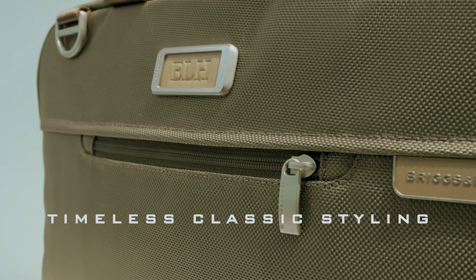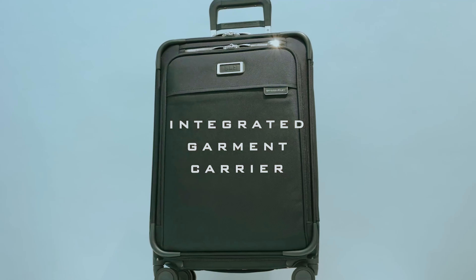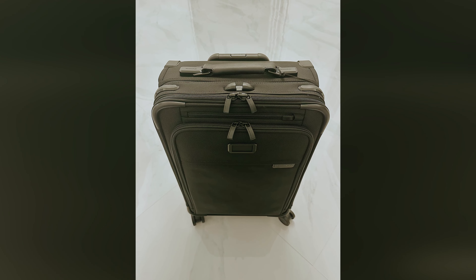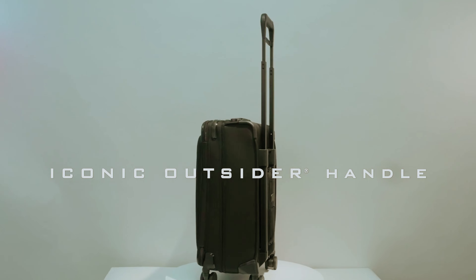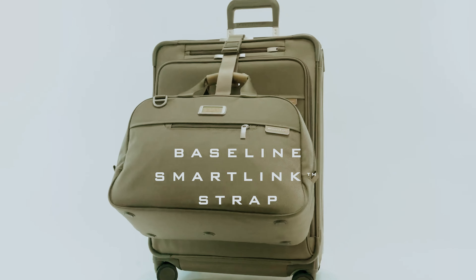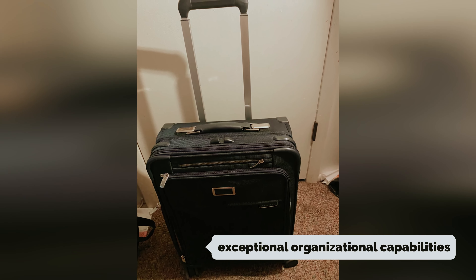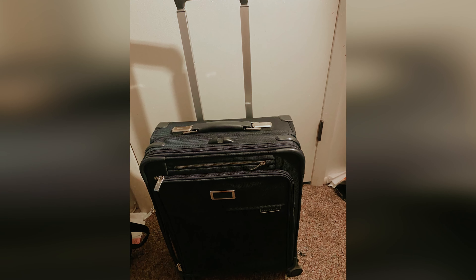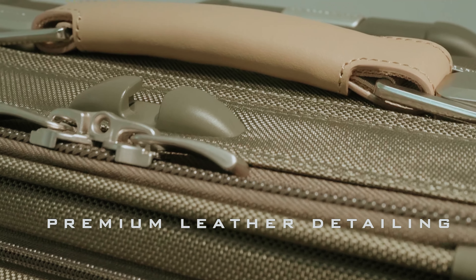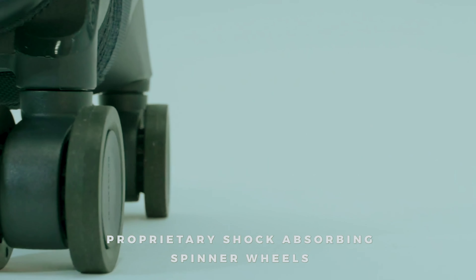With its robust yet understated design, this soft-sided suitcase radiates quality without excess flash. What truly enhances your travel experience are the three integrated loading handles, which provide added convenience when you're faced with uneven terrain or simply retrieving it from the baggage claim carousel. The standout feature of this suitcase lies in its exceptional organizational capabilities. You'll appreciate the thoughtfully designed interiors that help you pack efficiently, keeping your belongings neatly separated and easily accessible. Say goodbye to rummaging through your bag — everything has its place.